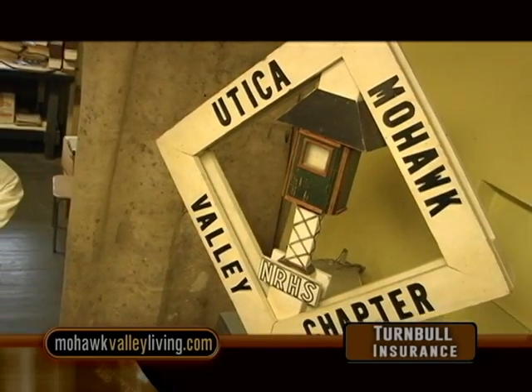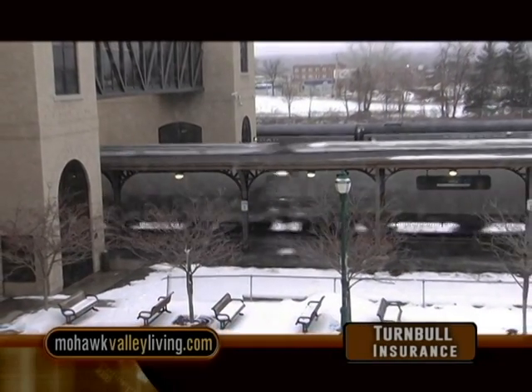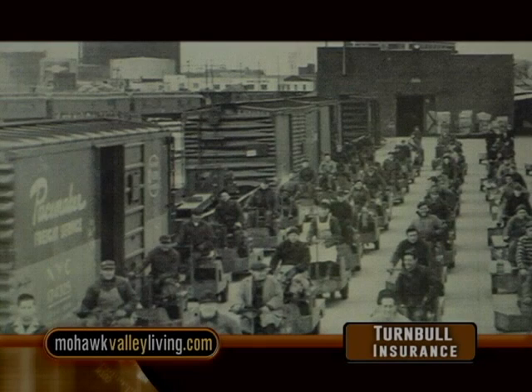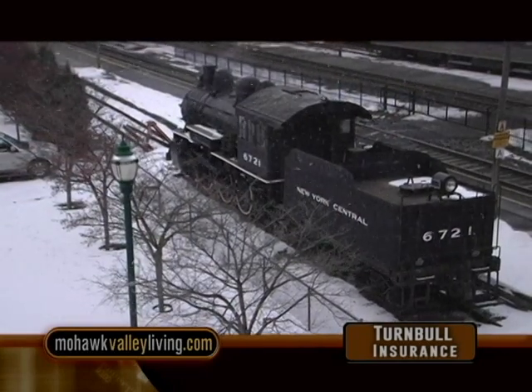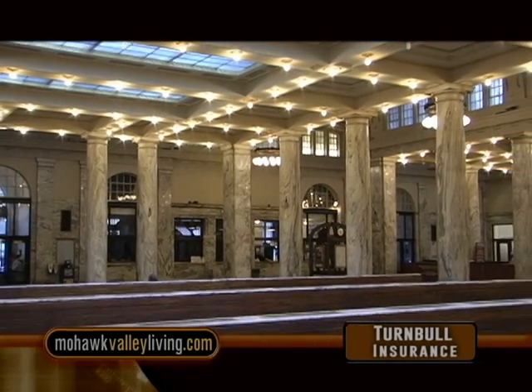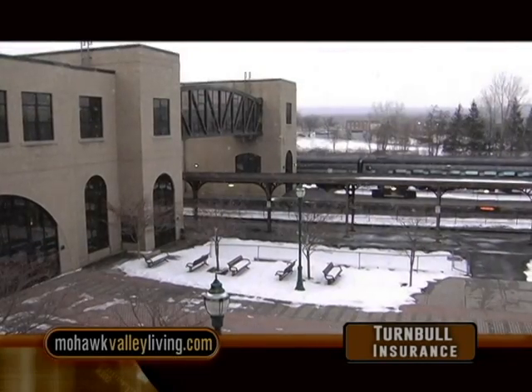The National Railway Historical Society's Utica and Mohawk Valley chapter has rooms here in the station with archives of books, photographs, and engineering drawings. Many members maintain the steam locomotive here at the station and are also responsible for the railroad equipment at the Children's Museum. Members volunteer on the Adirondack Scenic Railroad, and folks just come down on their own to watch the trains go by — it's a very popular activity.